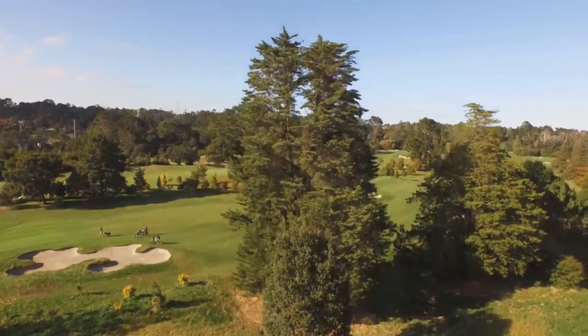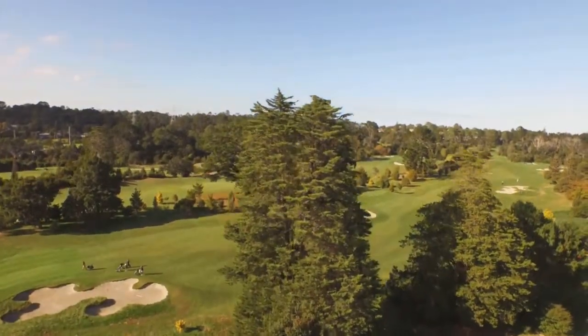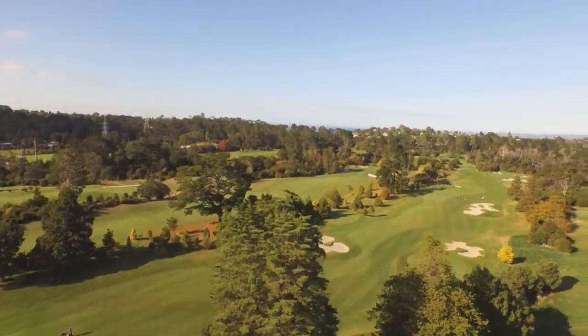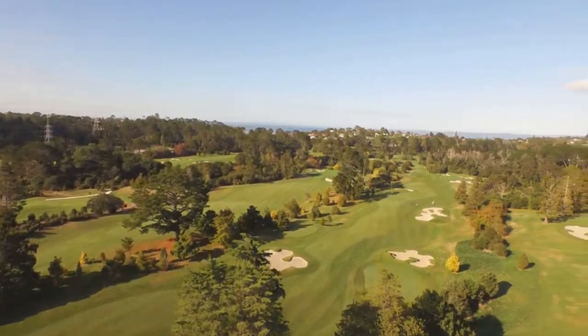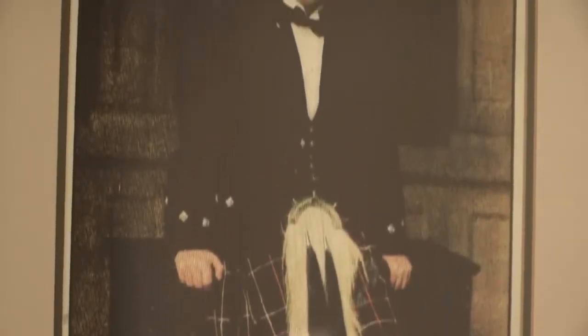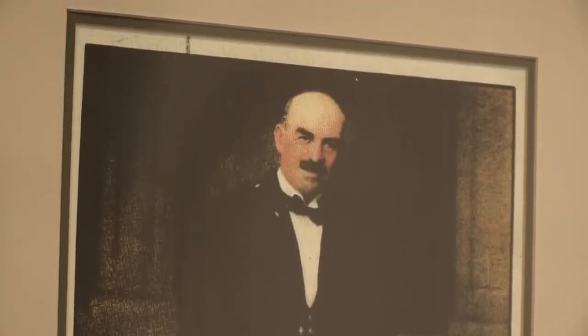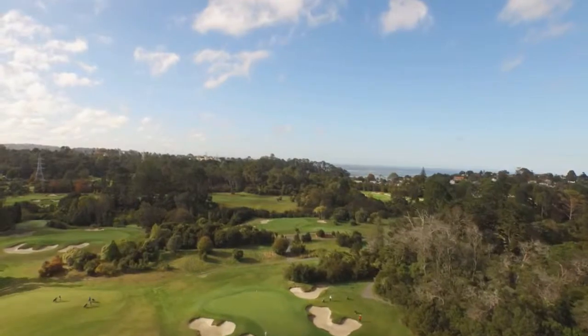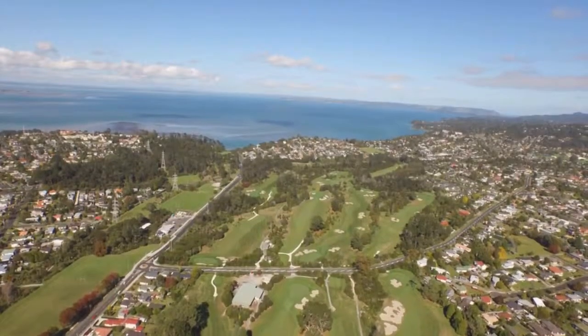Titarangi Golf Club holds a special place in the New Zealand golfing landscape. It is the only course designed by Dr Alistair McKenzie, perhaps the greatest golf course architect of all time. McKenzie designed many masterpieces and in 1927, on his way to crafting Cypress Point, McKenzie left his mark on golf in this country, putting plans in place for Titarangi Golf Club.